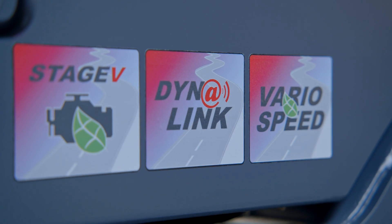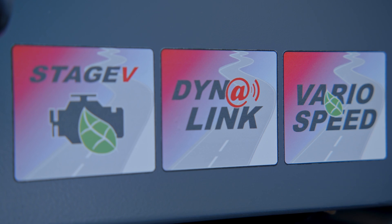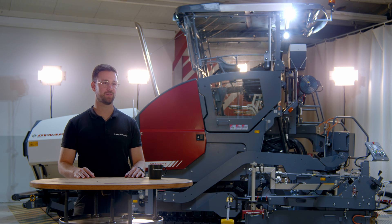Track your performance by using the Dynalink telematic system, or dive deep into the paving process by using the MatManager job site documentation system.